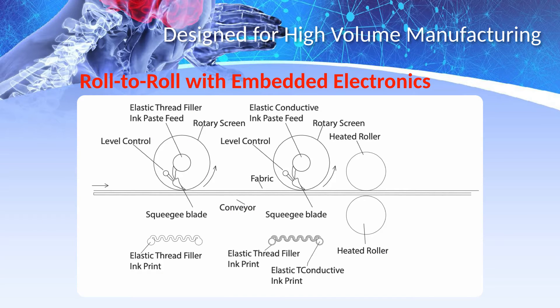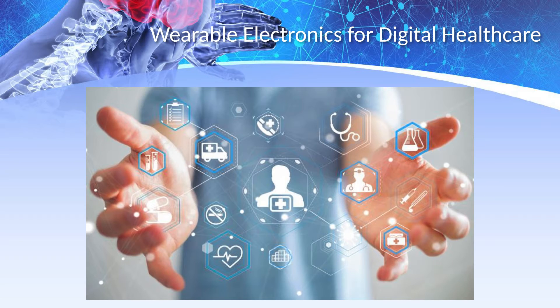Our wearable electronics are designed to be adaptable for high-volume roll-to-roll manufacturing. We have focused first on wearable electronics for medical use cases, with a software change enabling disease-specific features from the same basic form factor in electronics.